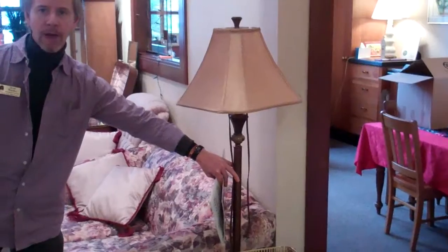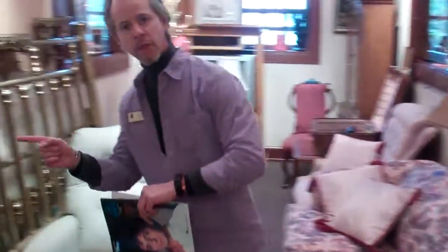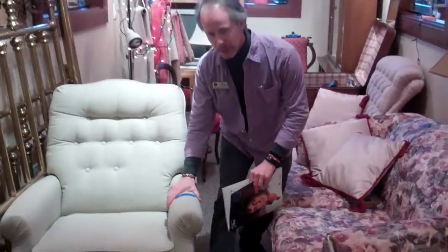Floor lamp here for $45. Floor lamp there for $35. Lazy Boy recliner, $60.